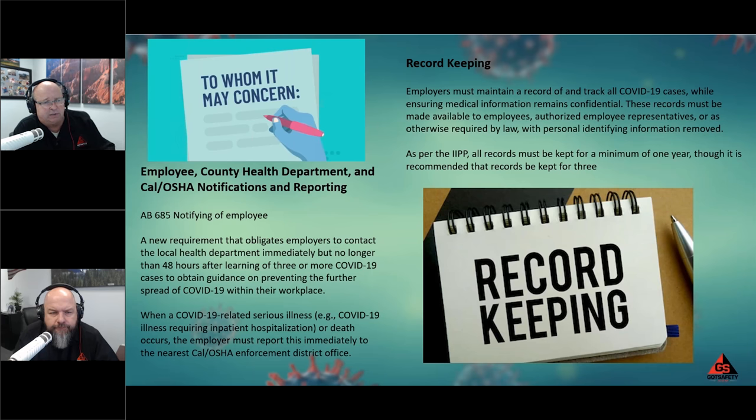Just to clarify on notifying employees: that would mean notifying any employees who have been exposed to COVID — those who fell within that 15-minute exposure window we talked about. However, because of HIPAA laws, you don't say the person's name. You don't tell coworkers that Bob has COVID. What you do is tell them they've been in an area where they were exposed, and then direct them to go get tested. You let your employees know there was an exposure, then advise them on next steps.